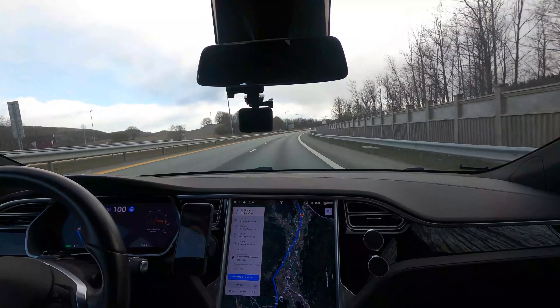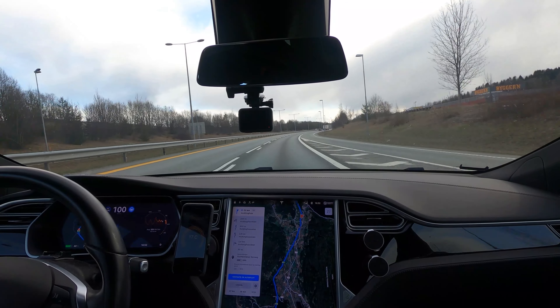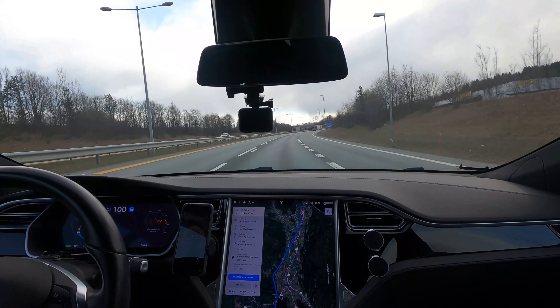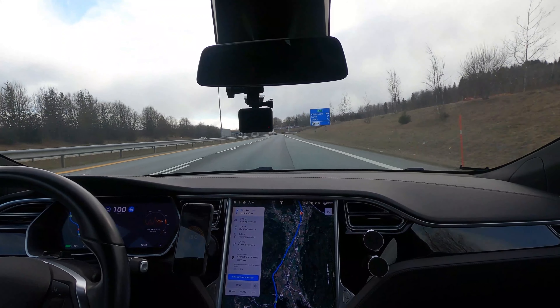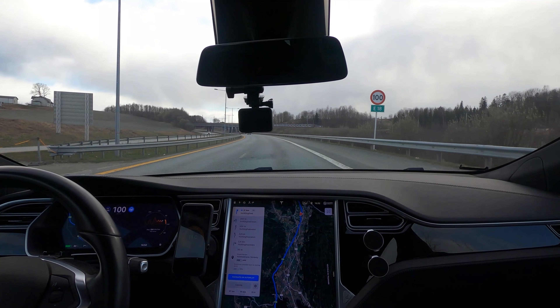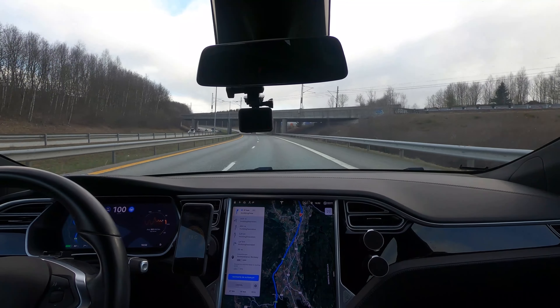The data is based on two test drives done driving the same route with and without active navigation to the superchargers. These test drives were done in my 2017 Model S 75D with software version 2020-12-5. The battery was not heated by recent charging activity before the trip started. The outside temperature at departure was 4.5 and 9.5 degrees Celsius, which is 40 and 49 Fahrenheit.